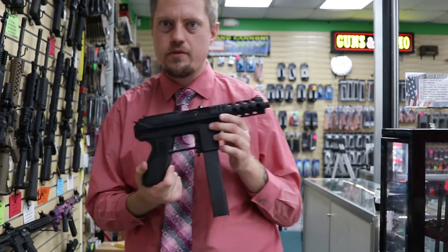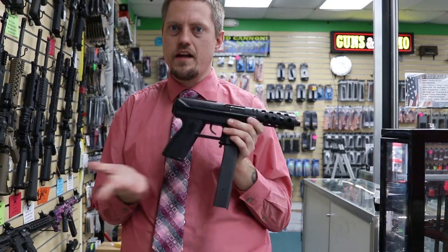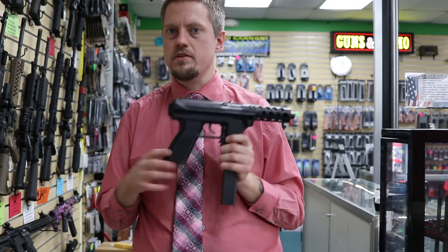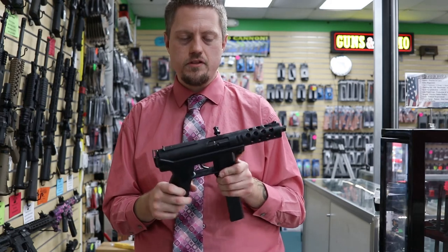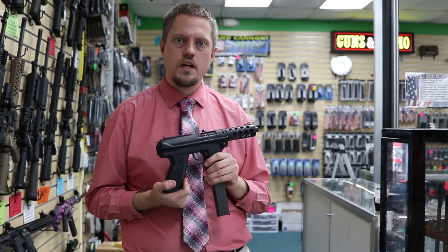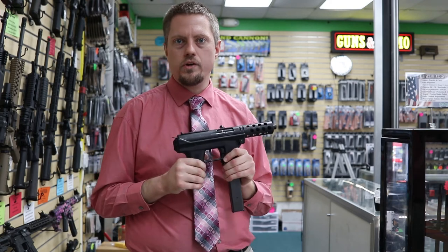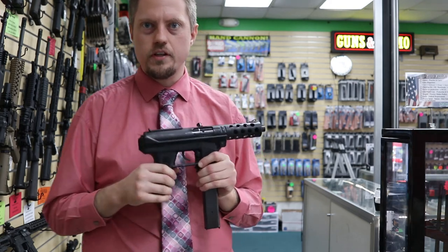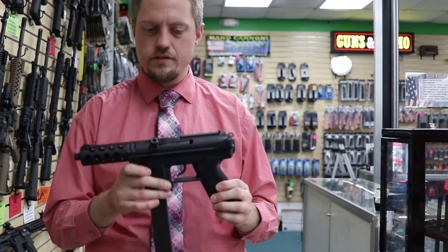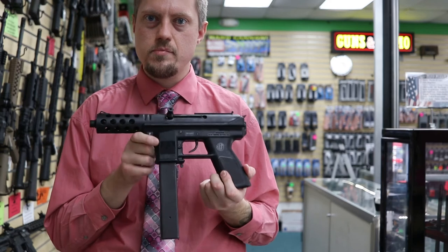It unfortunately got a bad reputation for being in some high-profile shootings, so everybody started banning it. By the time the courts of California said they weren't responsible for deaths, the damage had been done, and Intratech went bankrupt and dissolved. Now the head designer has his own company called Kel-Tec, and they're still pumping out some weird-looking, weird-named guns. So in a way, the legacy kind of lives on. But all in all, just a piece of American history — a gun that did absolutely nothing wrong and was just a victim of circumstance.